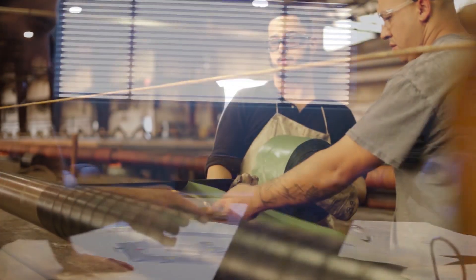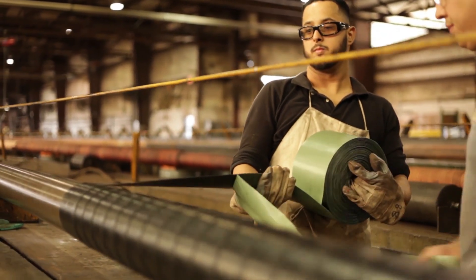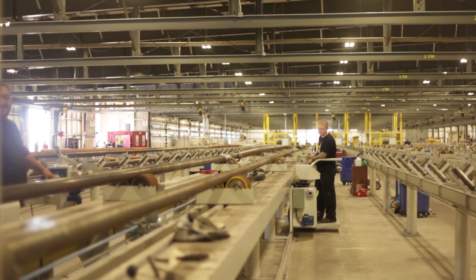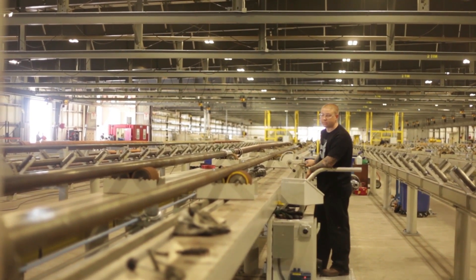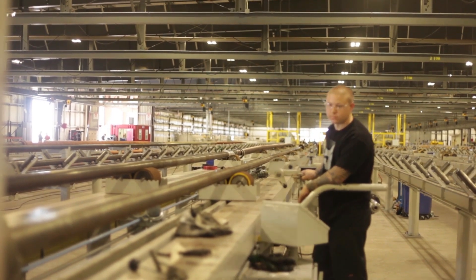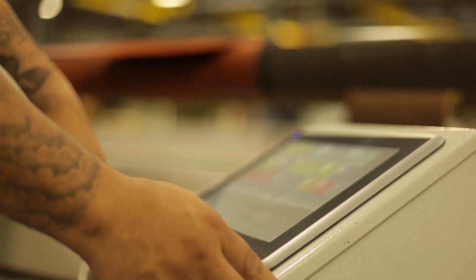What used to be a physically demanding manual process requiring two operators, the redesigned hose machines now require only a single operator to stand on a powered cart and interface with the touchscreen computer that dispenses the material at the precise speed and lay angle required.